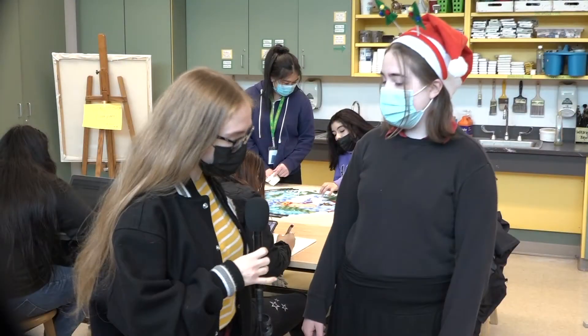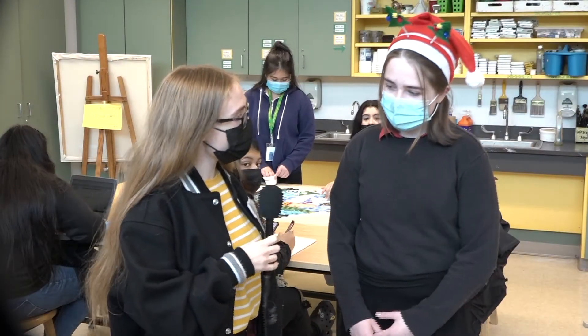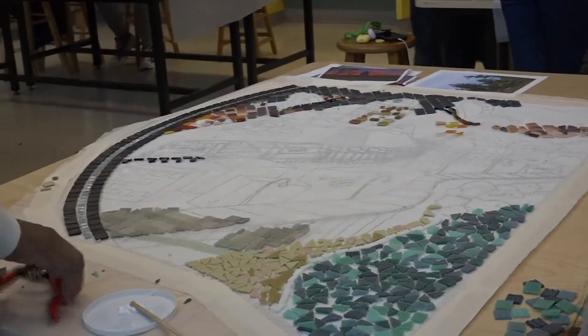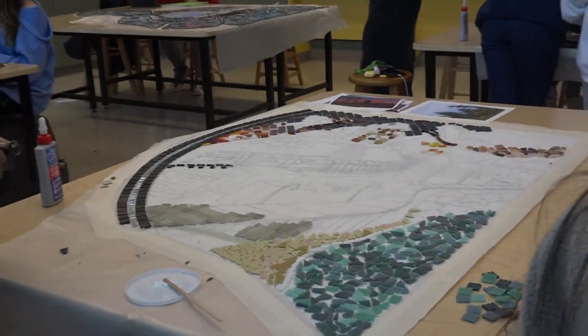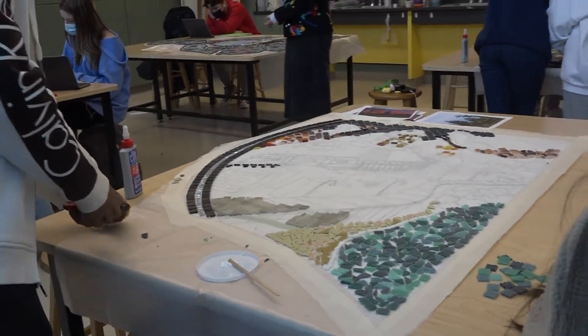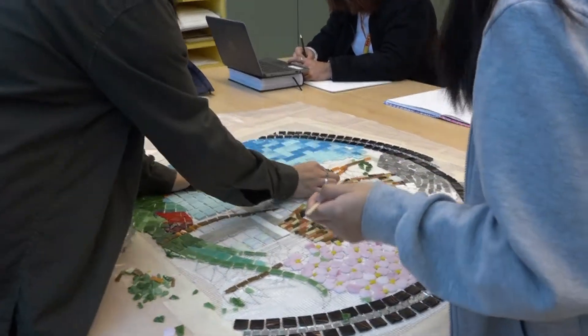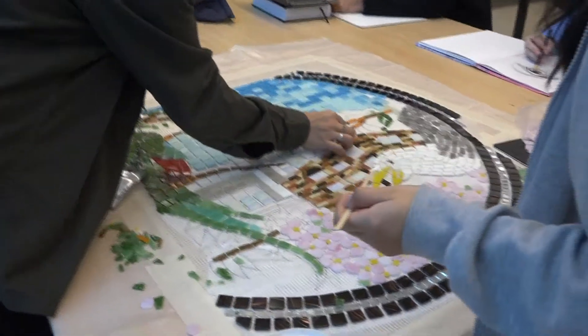So tell me what it was like working with the glass mosaic tiles at first. It was a little nerve-wracking at first, I can't lie. But Ms. Sutton was really good at making sure that we all knew the proper safety procedures — that we all wear goggles and also that we all disinfect the goggles. So it was a little nerve-wracking, but then you get used to it and it actually becomes pretty relaxing.